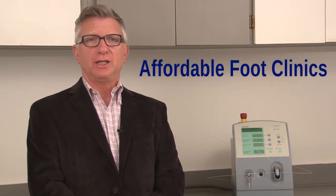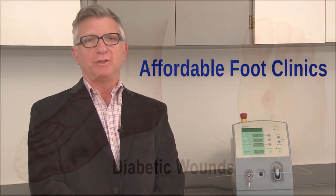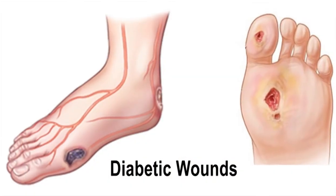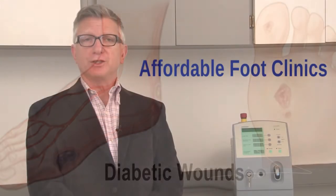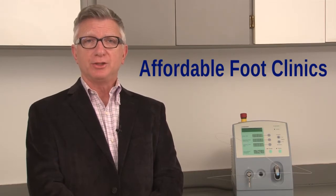Due to poor circulation, diabetic feet are more susceptible to developing sores and non-healing wounds which may lead to ulcers. These wounds can also develop serious infections which can lead to amputation, loss of limbs, and even loss of life.